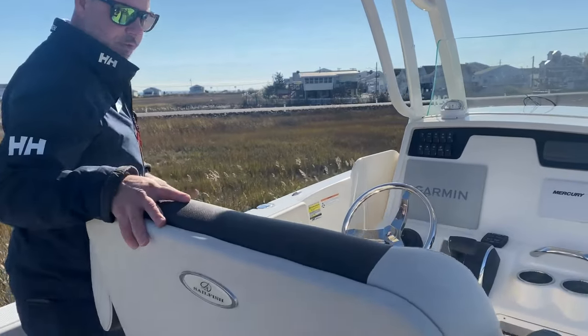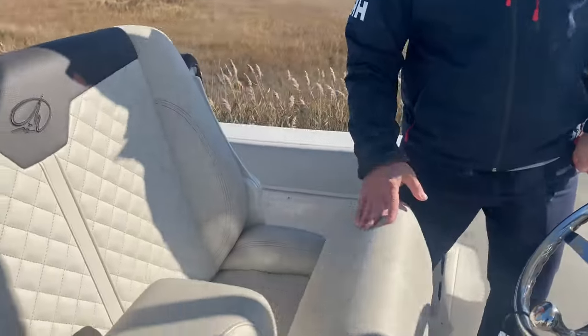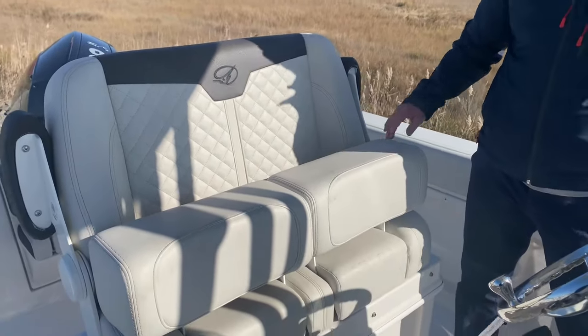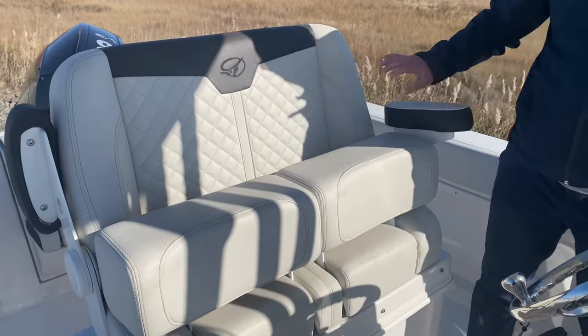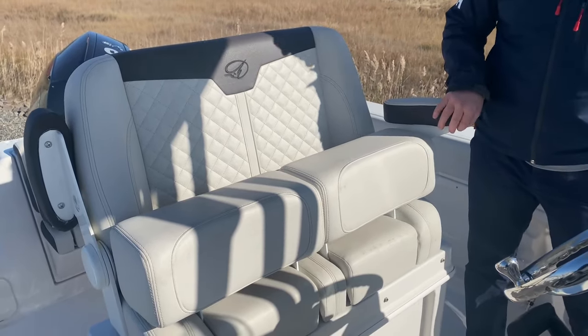Getting into the helm seat, they did a really nice job with adding some tackle storage and little shelves — you can never have enough storage on a boat. Nice touch by Sailfish, keeping everybody comfortable in mind. Moving up to the helm, we've got this beautiful captain's chair. It's a two-seater that also has flipping bolsters for whether you're standing or sitting while driving. It has a nice comfortable armrest and really beautiful embroidery — Sailfish does an excellent job with that.